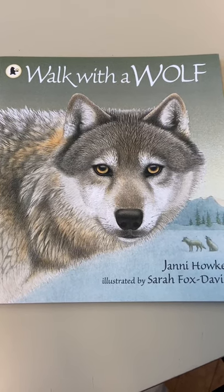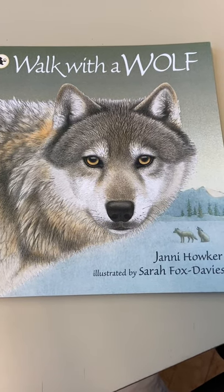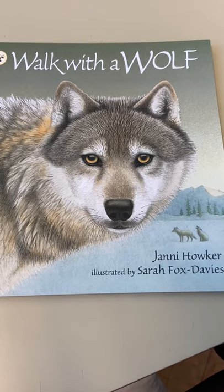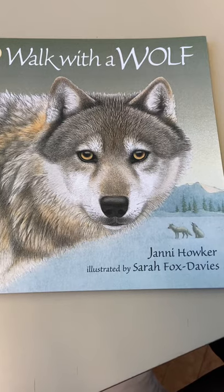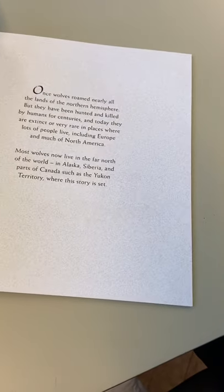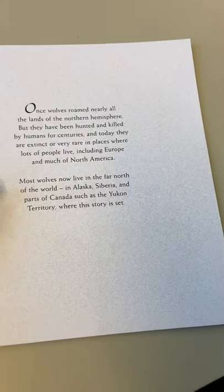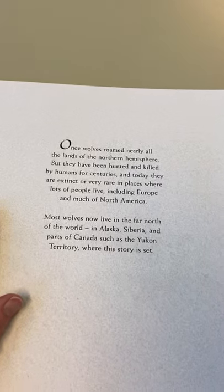Hello Year 4, welcome to our English lesson. Today we are going to read Walk With A Wolf by Jani Hauker, illustrated by Sarah Fox Davies. So this is a combination of fiction and non-fiction, it's an interesting book. Let's give it a read and see if you like it.